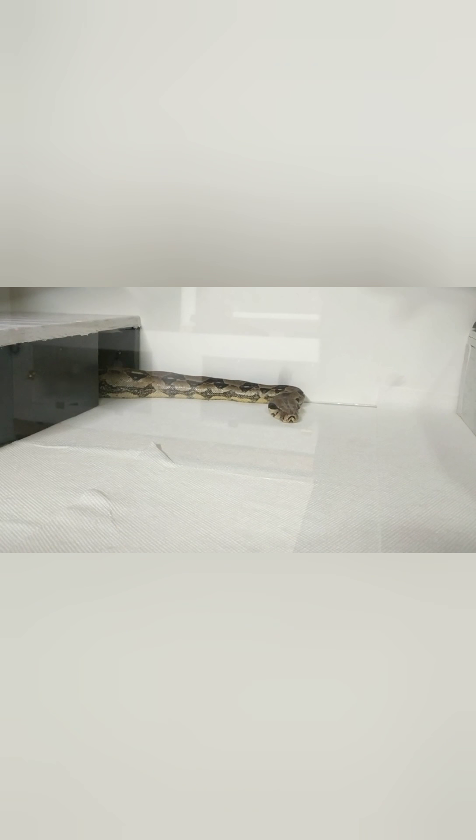Somebody's coming out a little bit. She still hasn't shed yet. Haven't held her in a while. And he moved from there over to there — wow, that really makes him look dull.